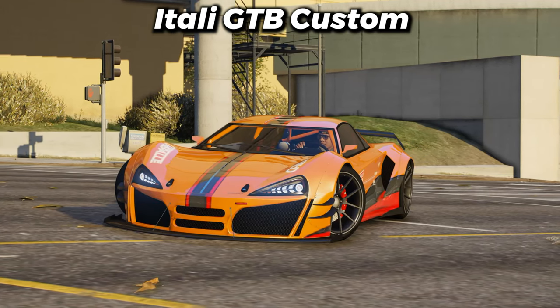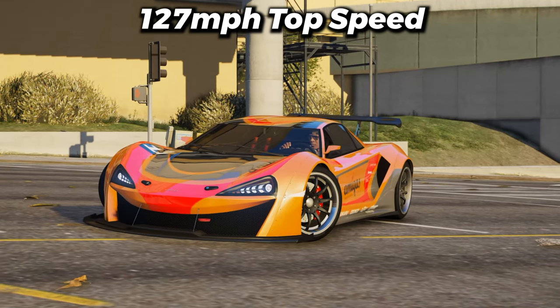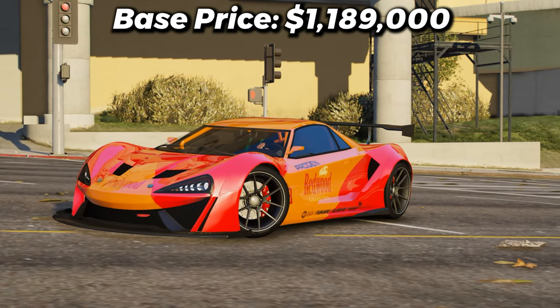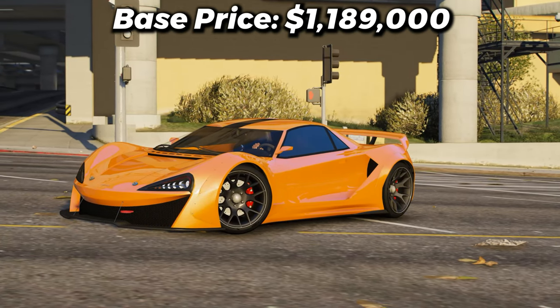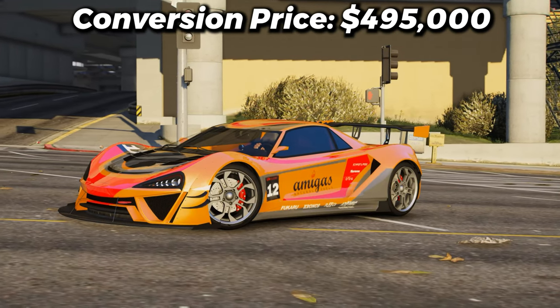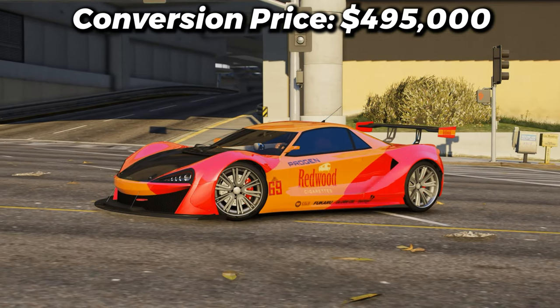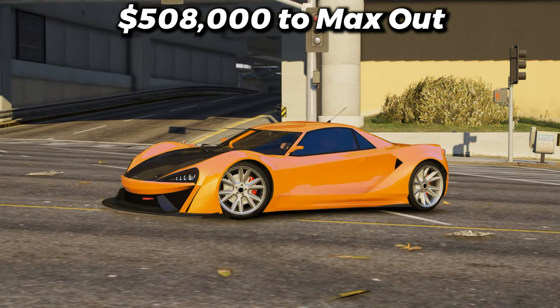Next, we have the Itali GTB Custom with a top speed of 127 miles per hour. If you want to purchase the base version of the vehicle, it'll cost you $1,189,000. And if you want to convert it to the Benny's version, it'll cost you $495,000, which isn't too bad. And if you want to fully max the car out, it'll cost you $508,000.